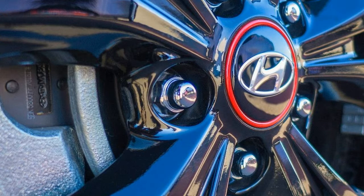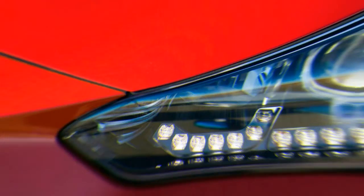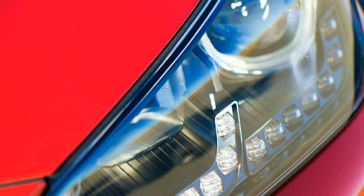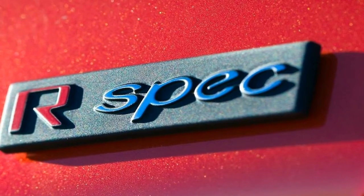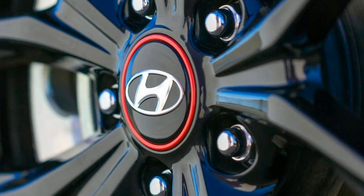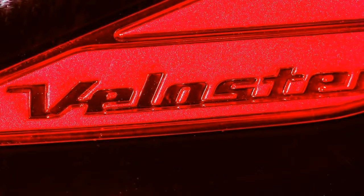The cheapest Veloster you can get — a 2.0-liter with a 6-speed manual — starts at a reasonable $18,500. But in terms of affordable performance, the $22,900 R-spec is the sweet spot. It's significantly cheaper than less powerful rivals like the Mini Cooper S at $26,400, and even sporty sedans like the Honda Civic Si at $24,100. And though it's down on power compared to the GTI, it's more than $3,500 cheaper. If you want the fully loaded Turbo Ultimate with the 7-speed DCT, you'll have to dish out a bit more — that model comes in at $28,150.